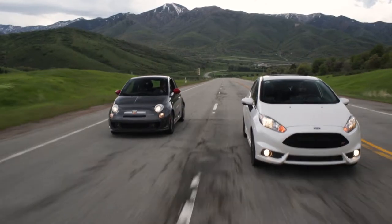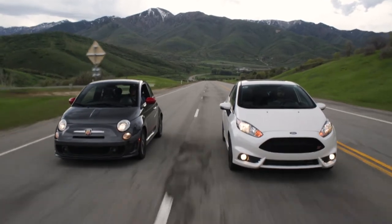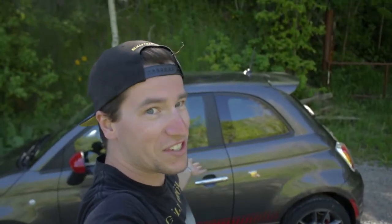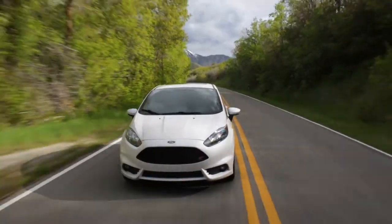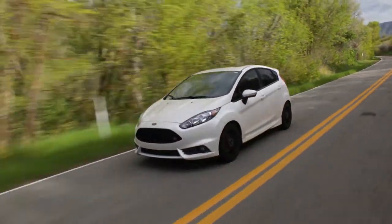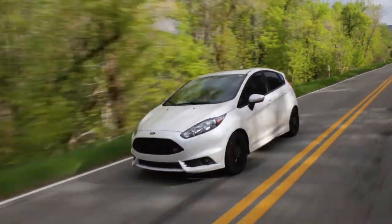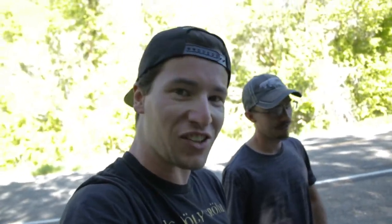The Fiat is really built more for fun, not as much as a pragmatic and practical mode of transportation. You can see here it has two doors, well three including the hatch, whereas the Fiesta is a fully functional hatchback — short for a hatchback, but it still has five full doors. Justin and I tried to get some beauty shots earlier from the back seats of both cars, and yeah, the Fiat was a little rough.